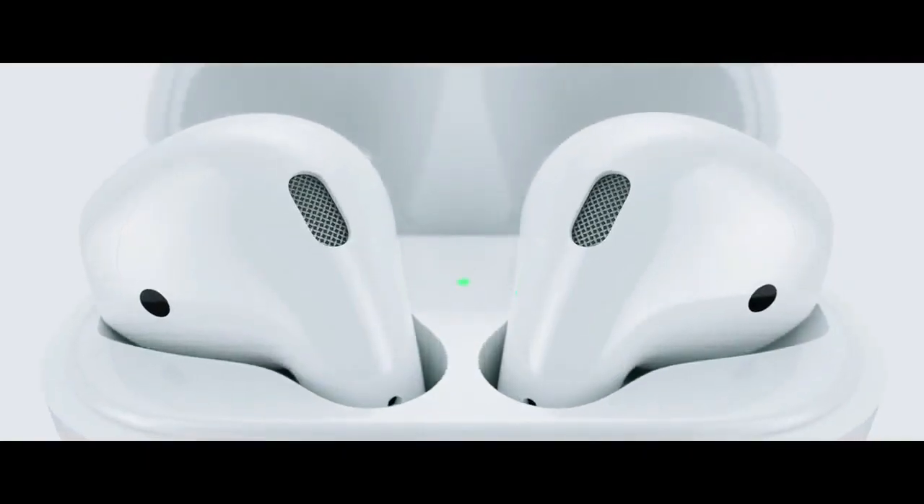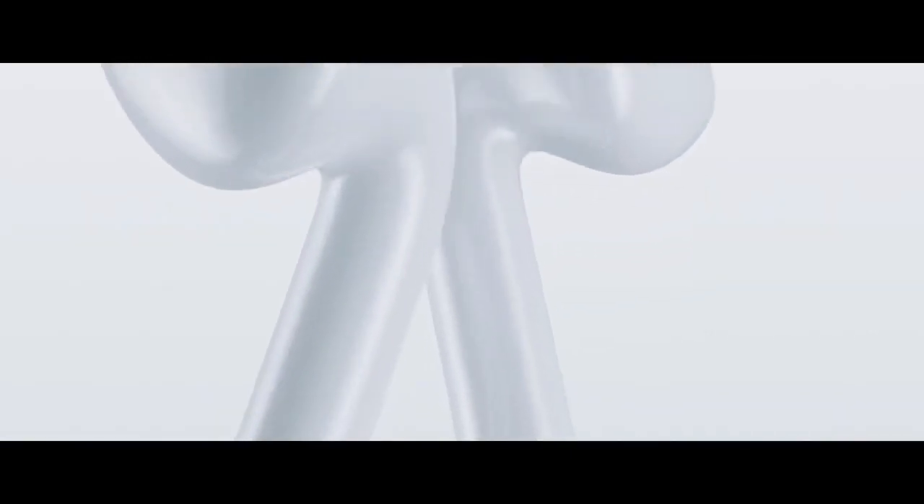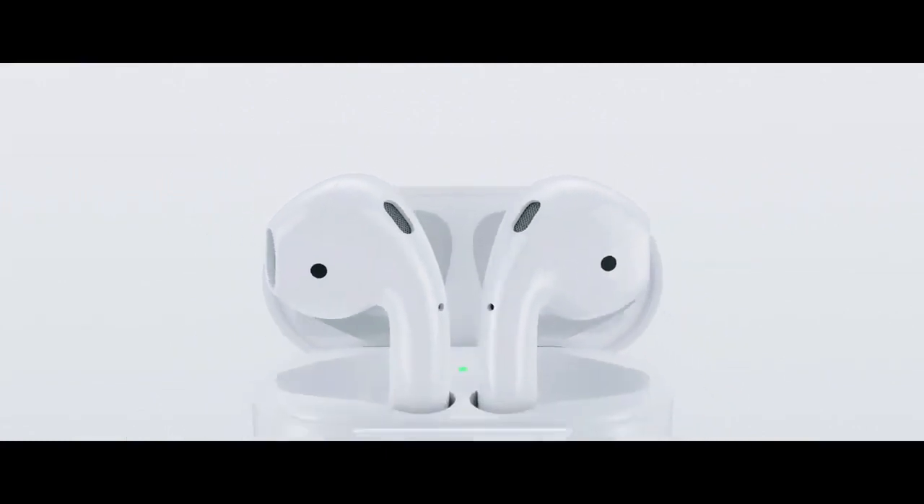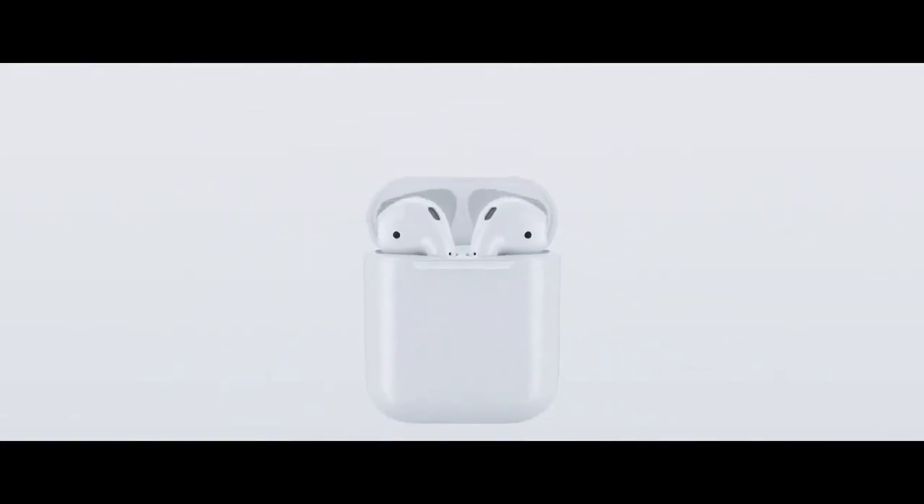First up, let's talk about the charging case. It comes with a lightning cable so you can easily charge up your AirPods whenever you need to. And with more than 24 hours of total listening time, you'll be able to use your AirPods all day long without having to worry about running out of juice.